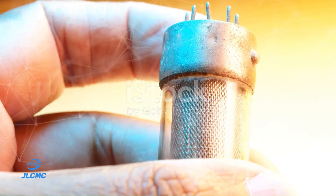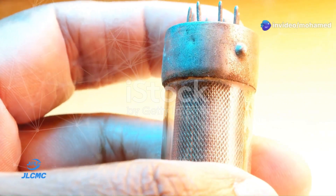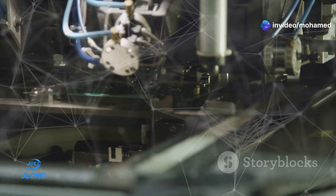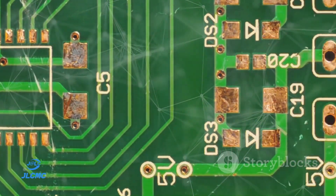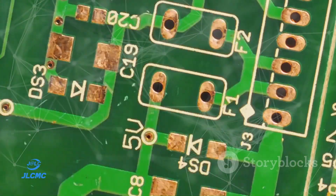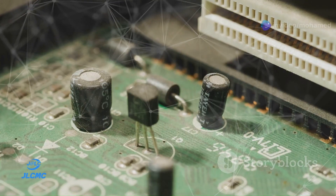Imagine the world in the late 1950s, with giant vacuum tubes, bulky components, and limited computing power. Kilby's breakthrough was a game-changer. By integrating multiple electronic components into a single piece of semiconductor material, he laid the groundwork for the digital age.